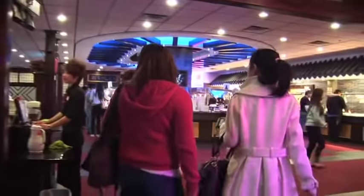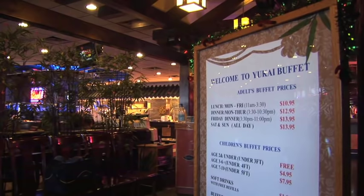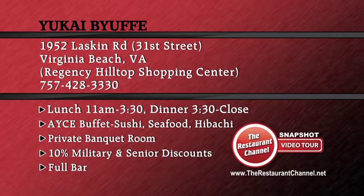You can find Yukai Seafood & Sushi Buffet on Laskin Road, just a few minutes from the beach at Regency Hilltop. Come join us for lunch or dinner, and tell the kids there's ice cream for dessert.